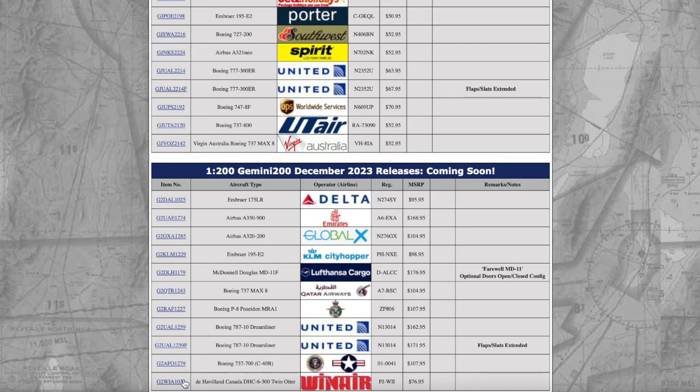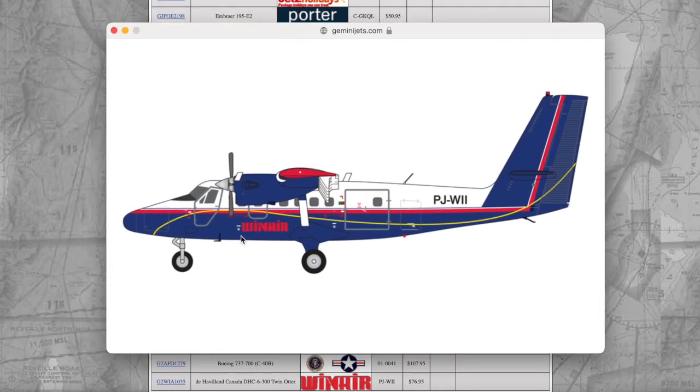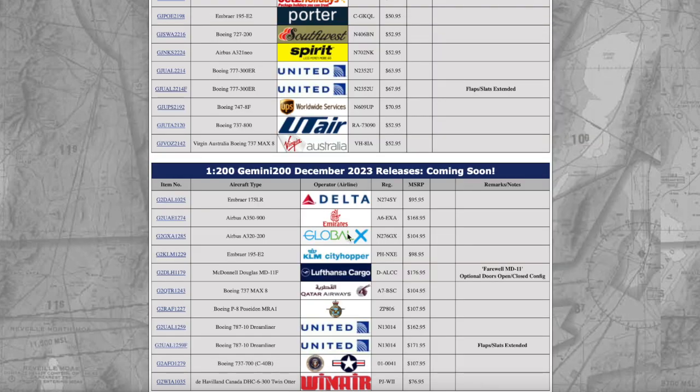We have a Winair De Havilland Canada DHC-6-300 Twin Otter in 1:200 scale. Really nice to see a Twin Otter for this month. I would like to fly on one someday, but you won't see many of these in the U.S. — they're mostly limited to Caribbean islands or island countries around the world. This aircraft is registered Papa Juliett India India, and the price is $76.95.